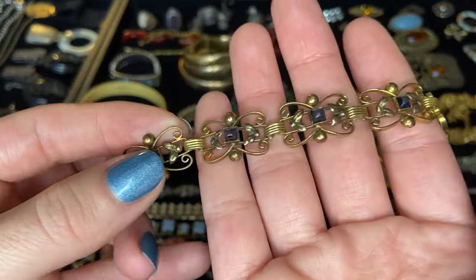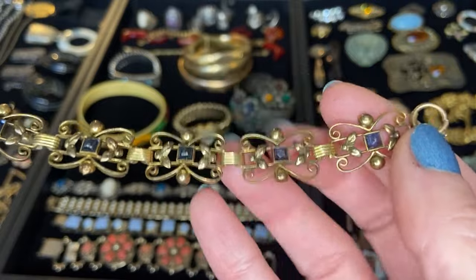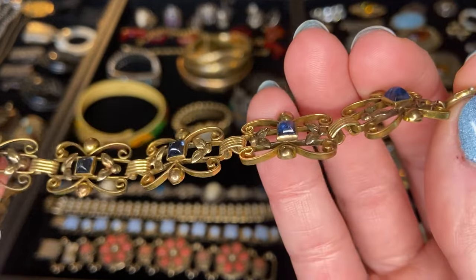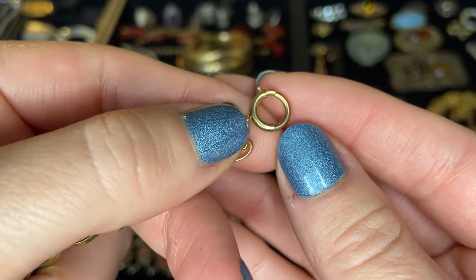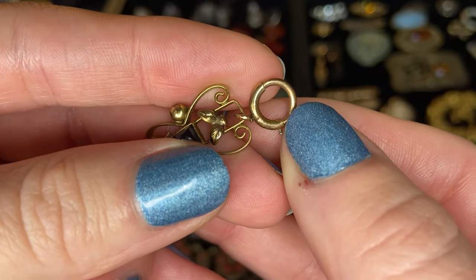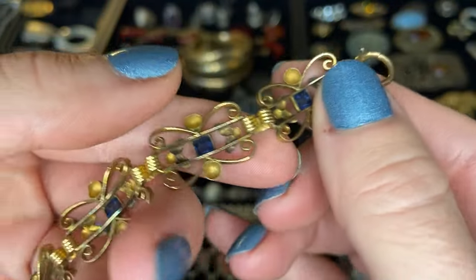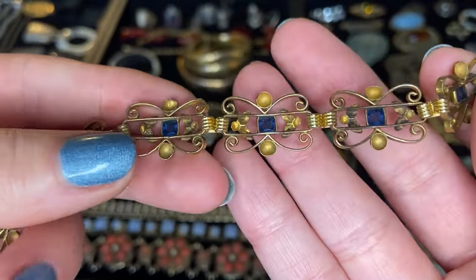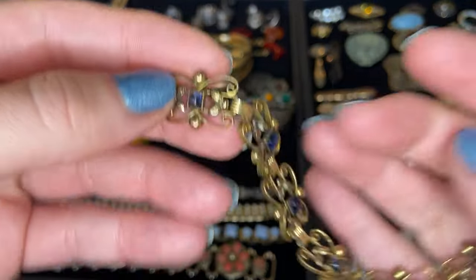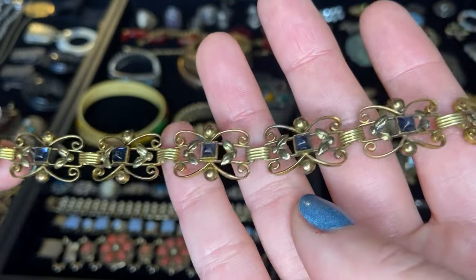Next we have this really beautiful gold tone bracelet with these blue, almost pyramid-like — a rounded pyramid cut. See how high those sit up. Beautiful blue color. I'm assuming glass. This metal — I don't see a marking anywhere. It does look suspiciously like gold but seeing as there's no markings it's probably just a gold tone. I certainly will test it but it could be gold plated or gold filled as well. I love the glass in this piece.